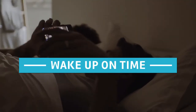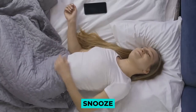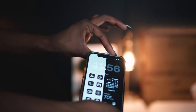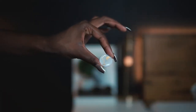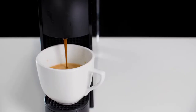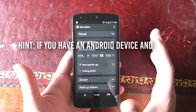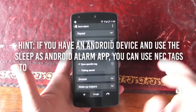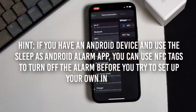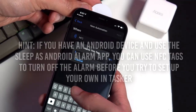6. Wake Up On Time. It's too easy to tap the snooze button on your phone when you should get up. Start your day off right by putting an NFC tag somewhere else that can turn off the alarm — put it on the bathroom door or near the coffee maker or kettle. If you have an Android device and use the Sleep as Android alarm app, you can use NFC tags to turn off the alarm before you try to set up your own in Tasker.